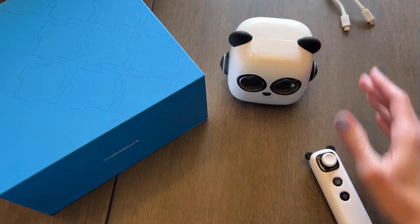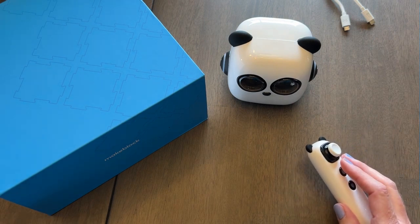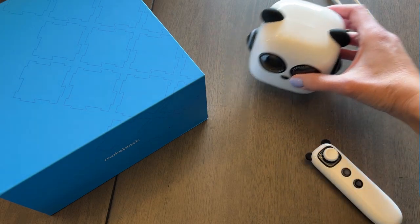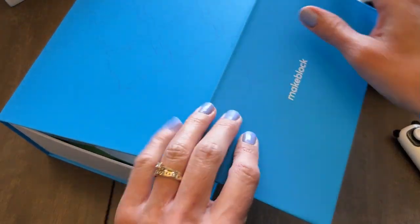My son was really ready to get going with this when we first got it. I was a little worried we'd have to charge it up and wait, but it actually had a bit of a charge already, so we could take it out of the box and get playing right away. The robot and joystick came in one part of the package, and then you also have this other box — great for storage, with a little magnetic closure.